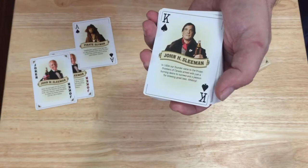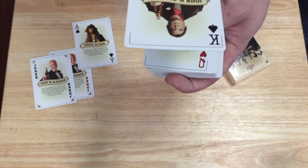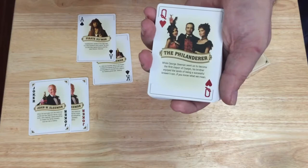All the Kings are the same — it's John H. Sleeman, the founder, who came to Canada with a burning desire to succeed and a passion for brewing great beer in 1834, and the rest is history. I'm guessing he is the father of John W. Sleeman, but I'm not 100% certain — I didn't look that up.